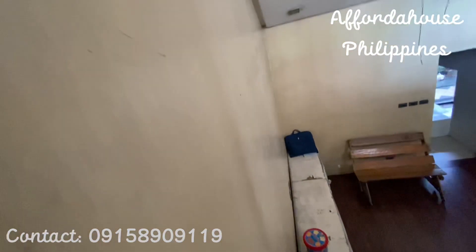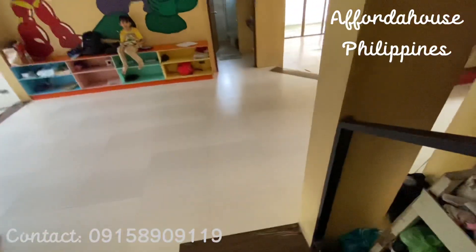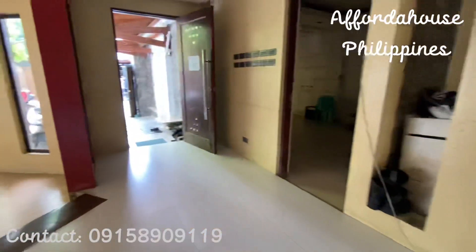By the way, this property has a lot area of 315 square meters and a floor area of 327 square meters. The property price is 11 million 751 thousand pesos. I think the price is just right because this property is so huge.